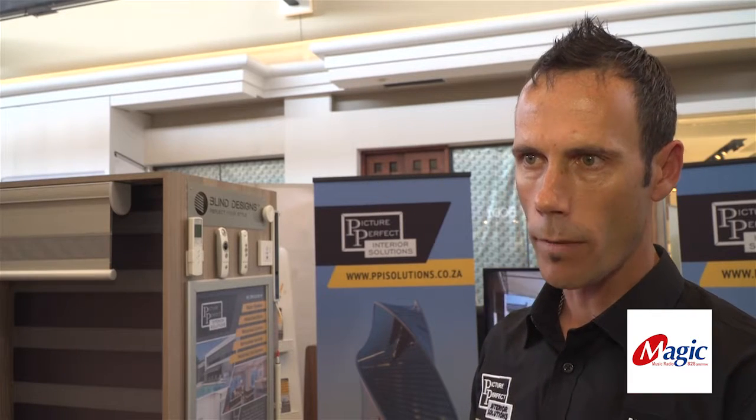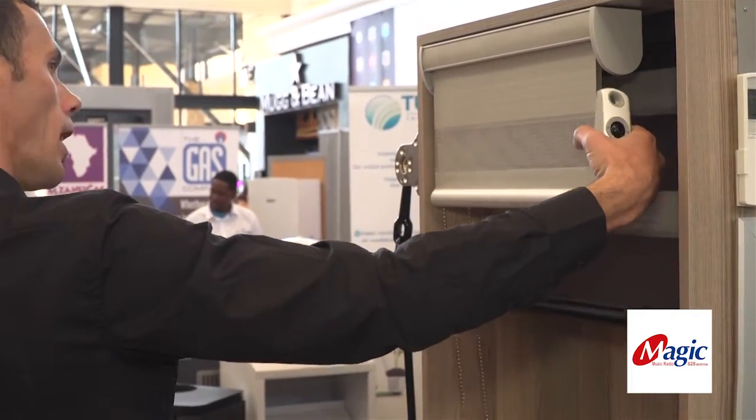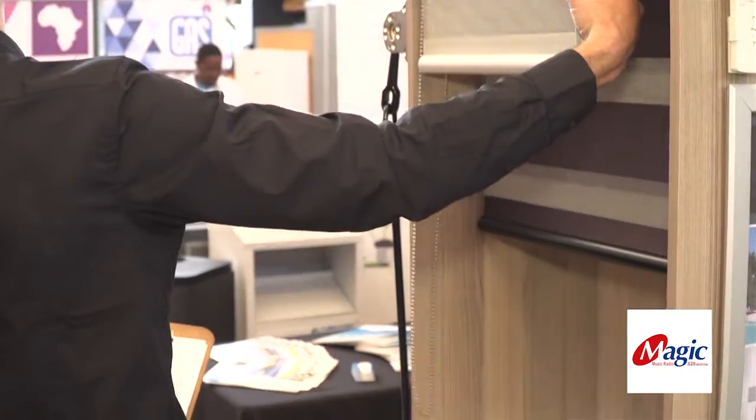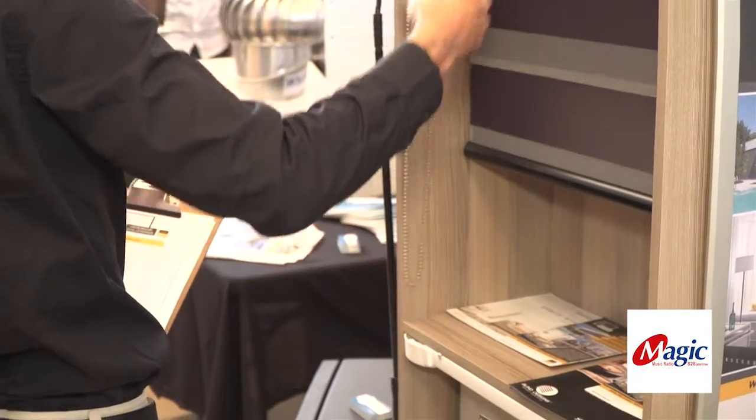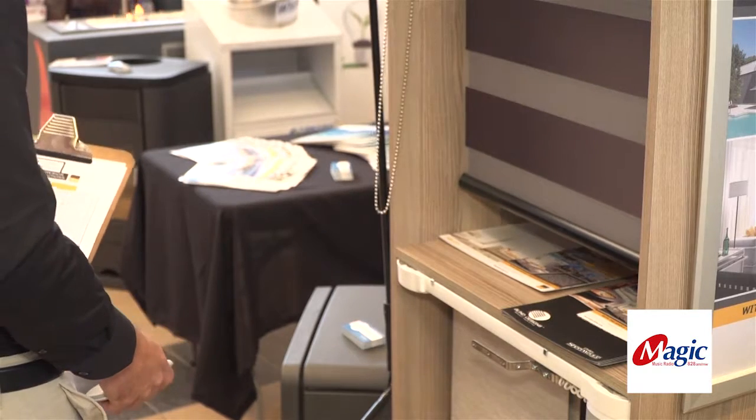And then through Home Motion by Somfy, which is our automated window covering system, using sun sensors, timers and so forth, we basically can control the east, north, and west sides of a building.